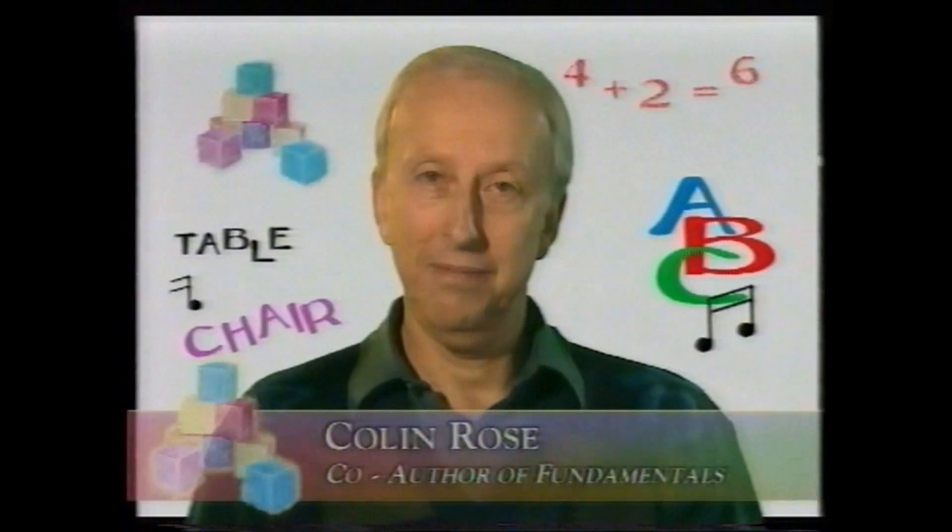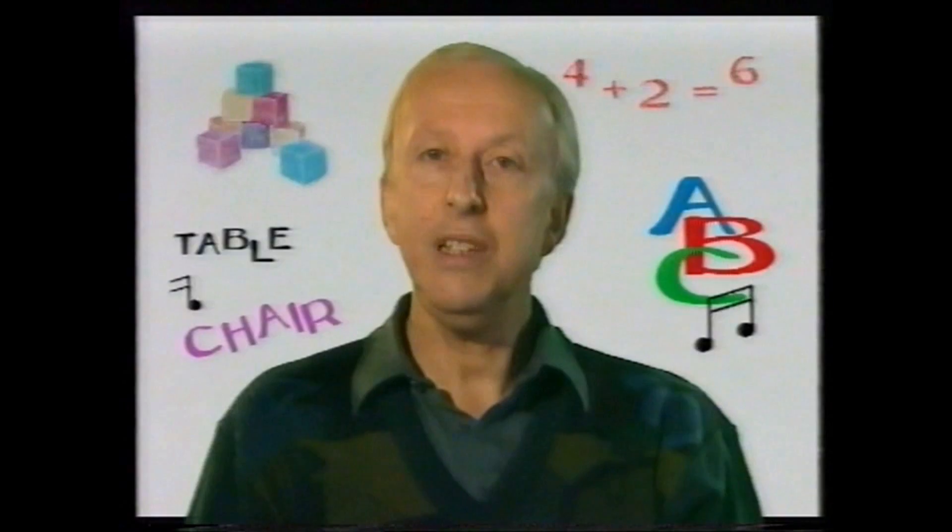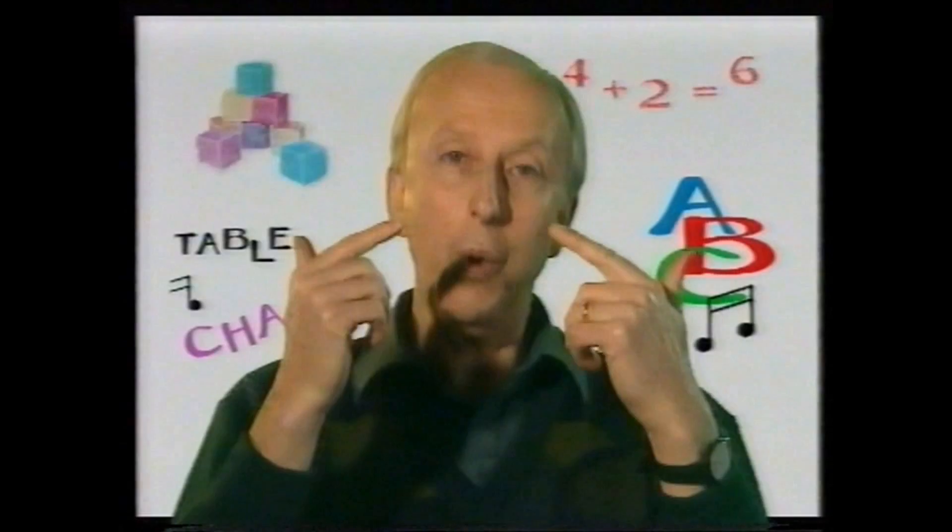When your baby is born, it has most of the active brain cells it will ever have — billions and billions of them. But all that potential intelligence only turns into usable intelligence when those brain cells are connected up, wired up to each other. Let me show you two illustrations that inspired Fundamentals.